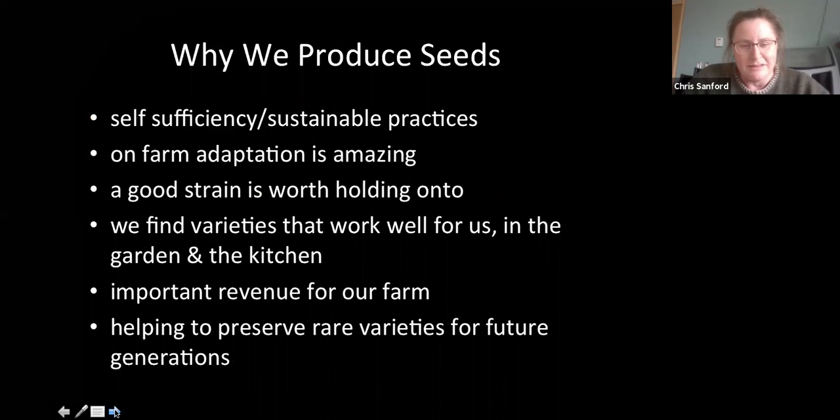Why we ended up producing seeds: back at Alfred, I became pretty interested in the idea of sustainability and self-sufficiency, and seeds just seem to be an important part of that process. It's an important link in food security. You can know how to grow your own food and get good at growing and processing food, but if you're relying on a global system for seeds, it doesn't seem as quite as sustainable. So I became pretty interested in seed saving, even while at Alfred.